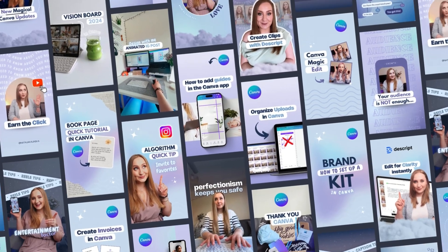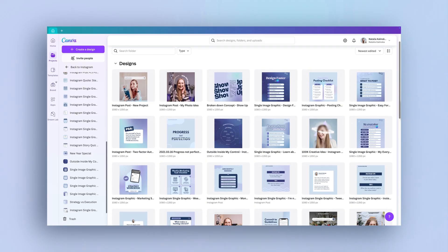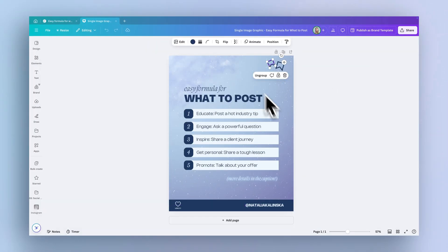Imagine creating design after design, getting better with each one, and filling your Canva account with countless, incredible graphics that represent your growth. You can always pull up something from a year ago, zhuzh it up a little, and repost it as a completely new piece of content.